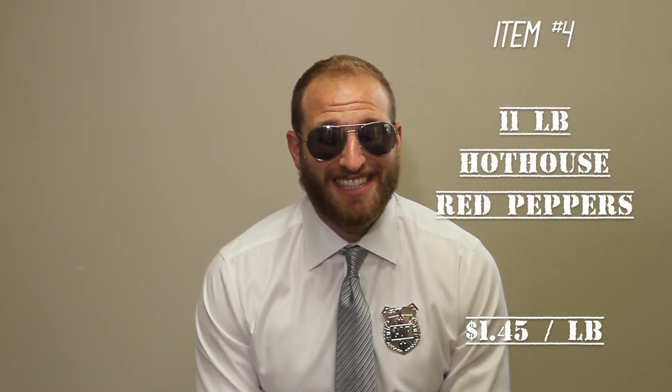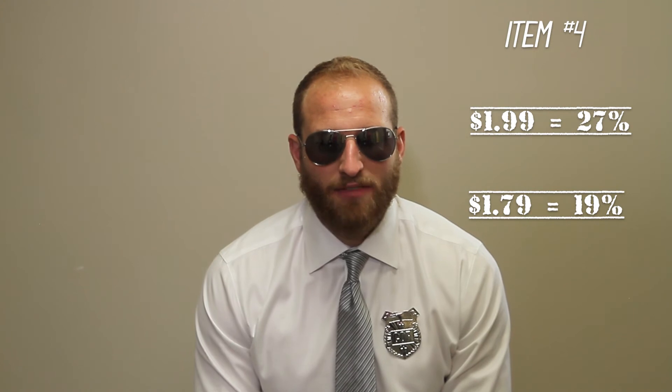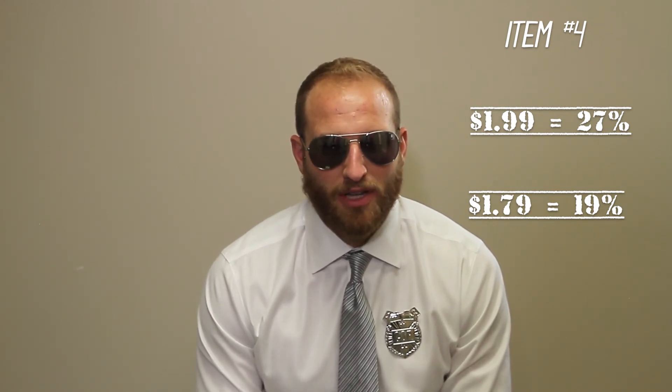Item number four, final conventional item from the dry veg category. We got some 11-pound red peppers coming to you at $16 a case — that's $1.45 a pound into you. $1.99 a pound retail nets you 27% on these, and $1.79 a pound retail nets you 19% on these red peppers.